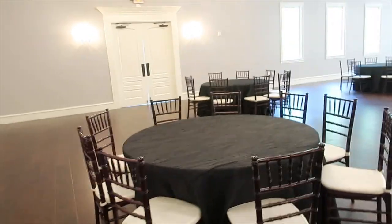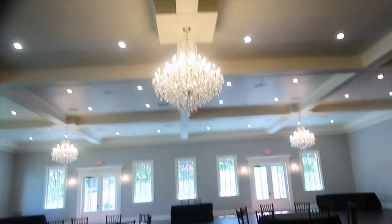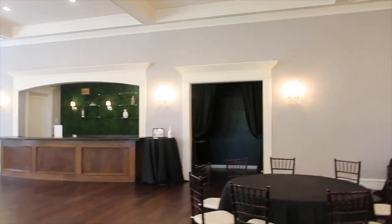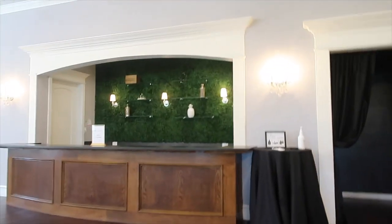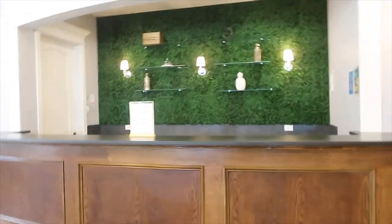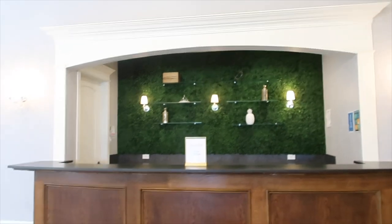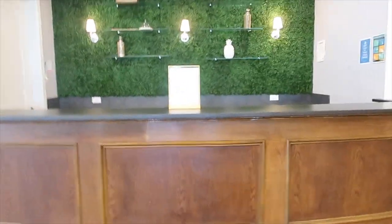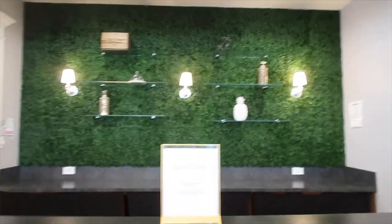They have a wedding today, so that's why everything's out and set up already. These are the tables, same chairs, and the chandelier is beautiful. We would be up here in the front. Here's the bar — it's open bar with any package, and you get to choose your alcohol. The bar looks really cute. I think that leads to the kitchen.